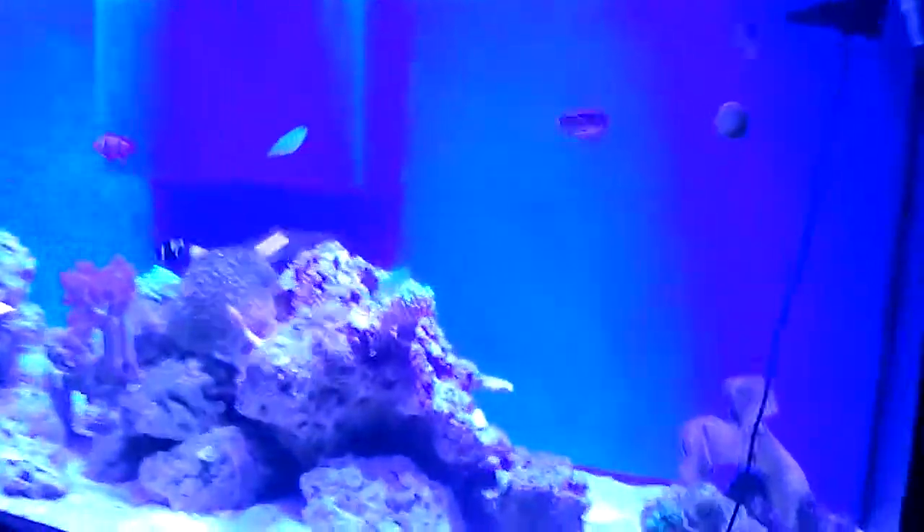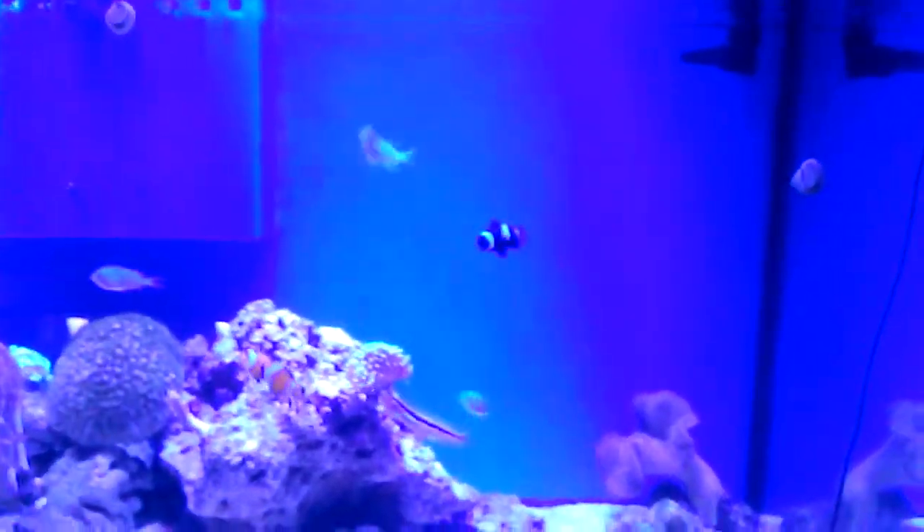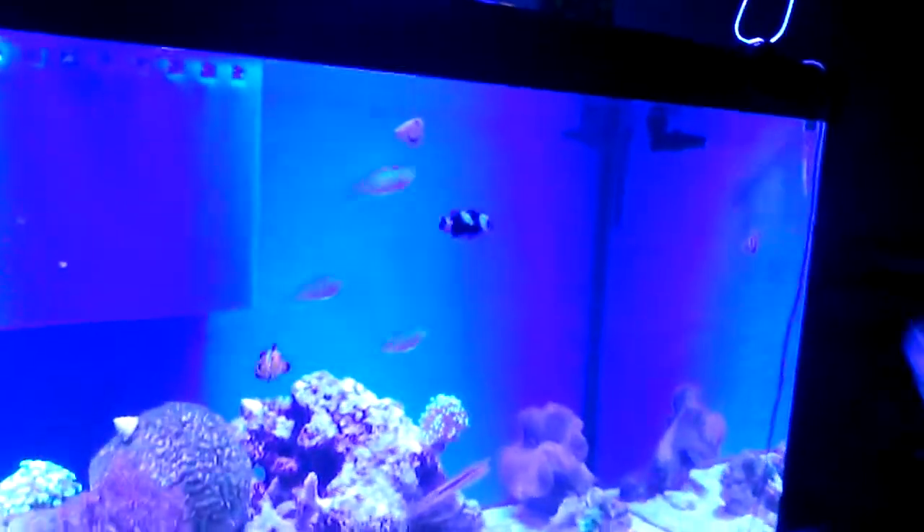Hey guys. I thought I'd do a quick video on what my fish look like when they're hungry. This is them — all of them are like waiting. They see the food coming.